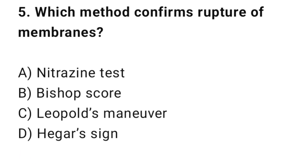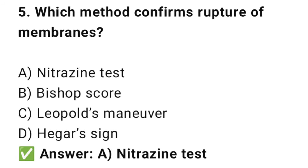Question No. 5: Which method confirms rupture of membranes? The right answer is A: Nitrazine test. Nitrazine paper turns blue in the presence of amniotic fluid.